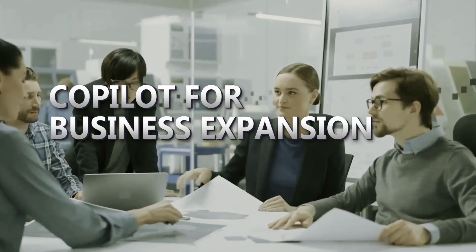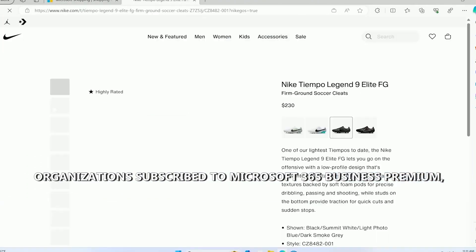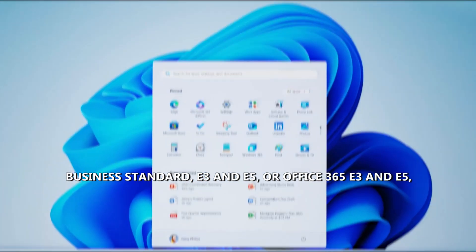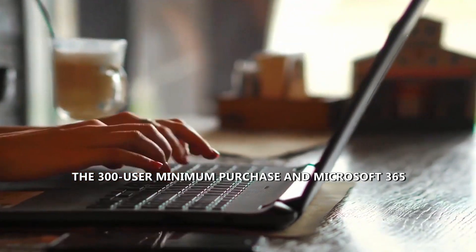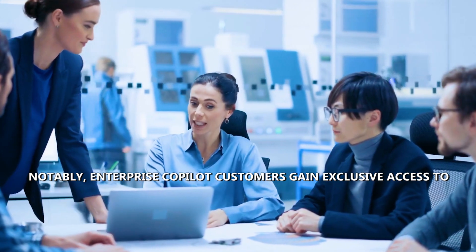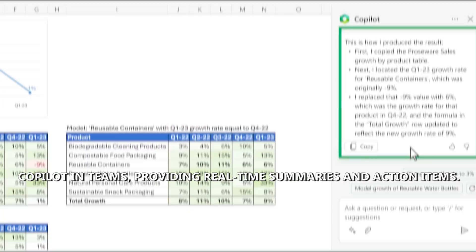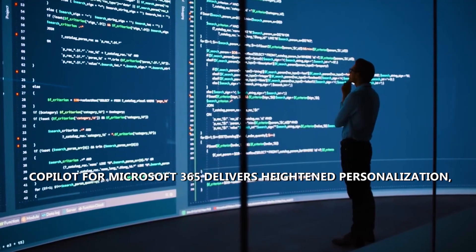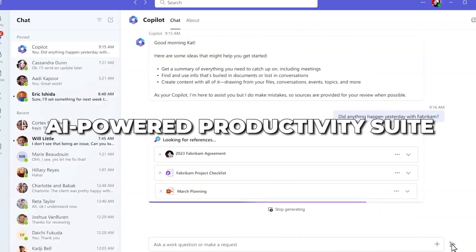Microsoft takes a giant leap towards business innovation with Co-Pilot's expanded availability. Now accessible for organizations subscribed to Microsoft 365 Business Premium, Business Standard, E3 and E5, or Office 365 E3 and E5, Co-Pilot's reach is broader than ever. The removal of the 300-user minimum purchase and Microsoft 365 license requirements signifies a commitment to accessibility. Enterprise Co-Pilot customers gain exclusive access to Co-Pilot in Teams, providing real-time summaries and action items, delivering a cutting-edge AI-powered productivity suite.